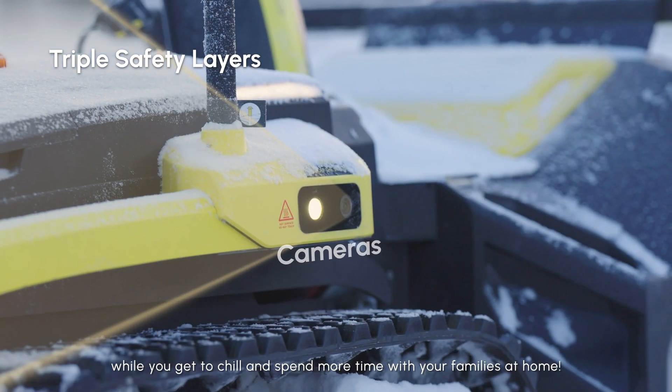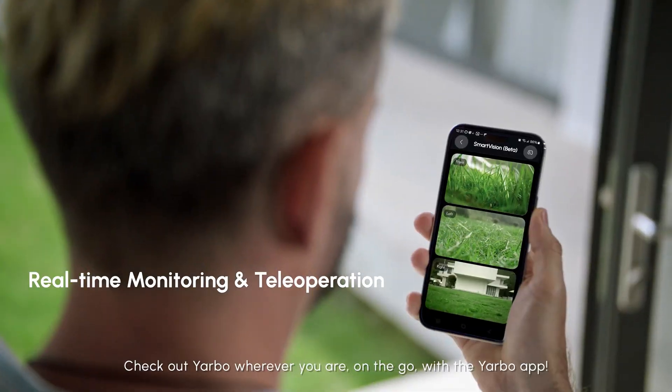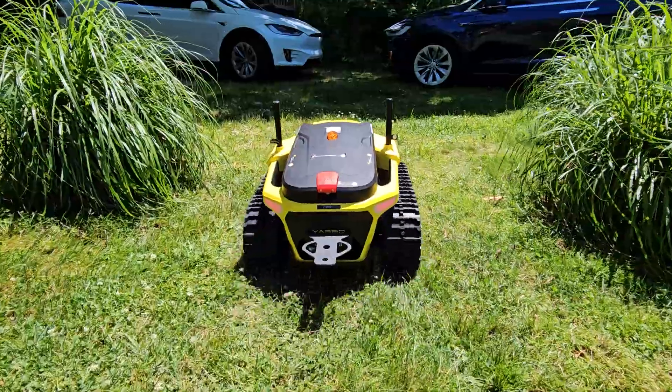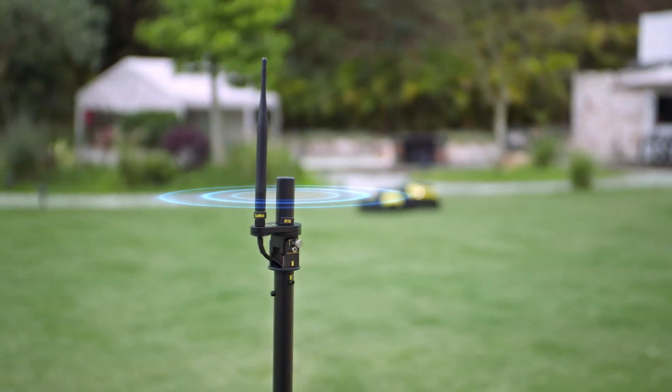Number one is the patrol mode. You can remotely run this unit around your house, day or night, or around your property or business to make sure everything is fine. You can do it from anywhere around the world as long as you have an internet connection.